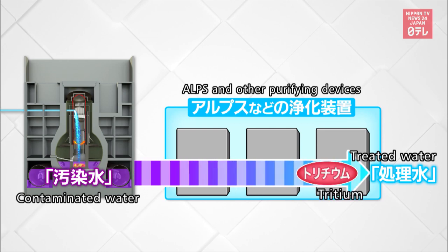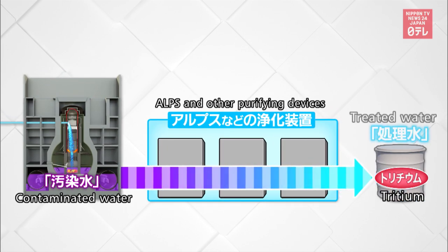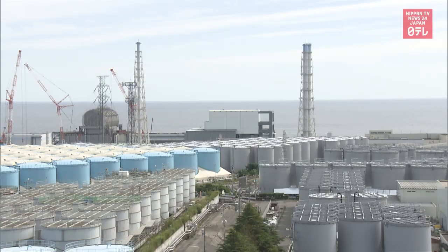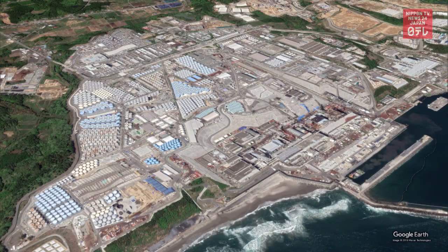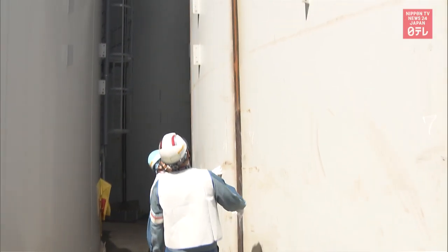That is why the treated water is kept at the plant, stored in tanks. There are nearly 1,000 of them now. TEPCO says there are currently about 1.16 million tons of stored water, and a new tank is being built every 10 days. Space is expected to run out in three years.